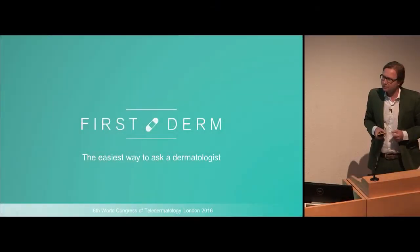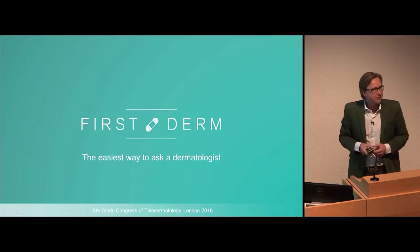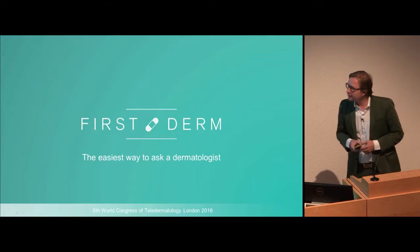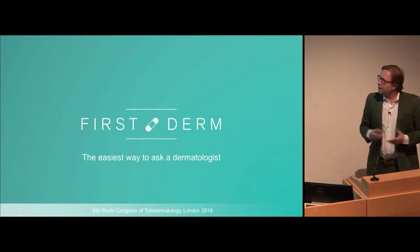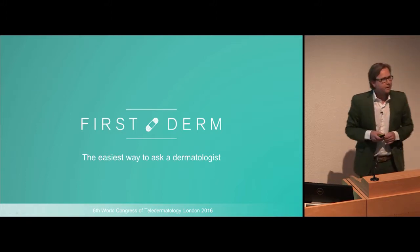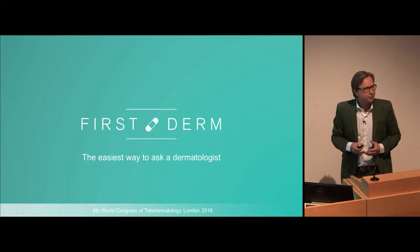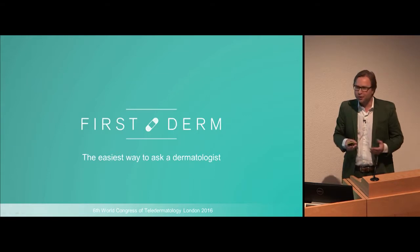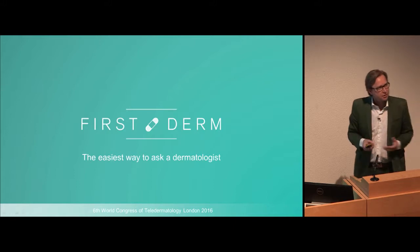Full disclosure: First Derm was actually one of the services tested in that JAMA article. We are a global international company. I come from Sweden, I've done a lot of research in this area, and I came to San Francisco in 2013. The first thing you do when you come to America is get legal counsel. So it's very important that you find lawyers to talk to, and our service has been very much positioned as a medical information service.